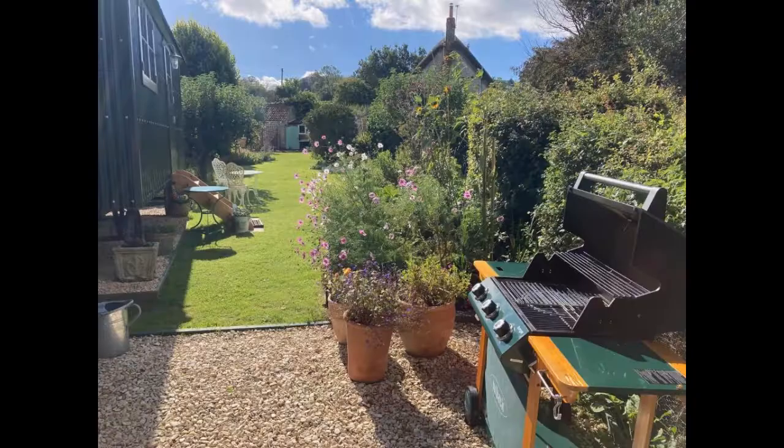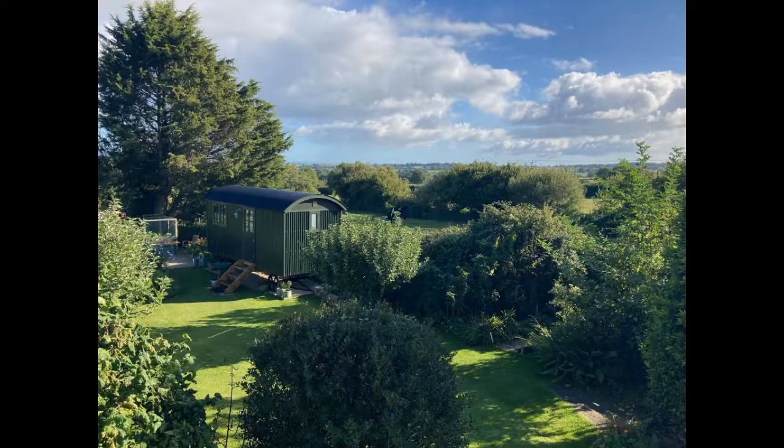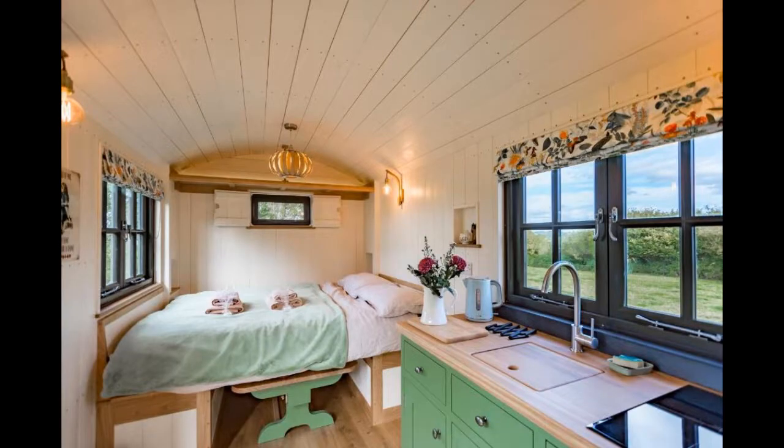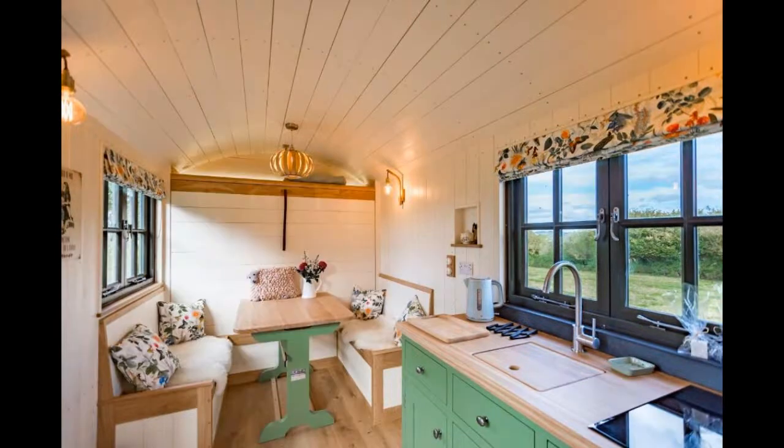The Corner House Hotel in Cricket St. Thomas offers a variety of facilities to its guests, including a breakfast room, conference facilities, and Wi-Fi. The hotel also has a garden, terrace, and car park. The attractions near Corner House Hotel include the Cricket St. Thomas Wildlife Park, the Fleet Air Arm Museum, and the Haines International Motor Museum.